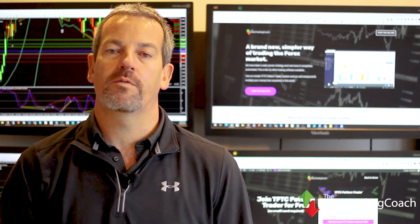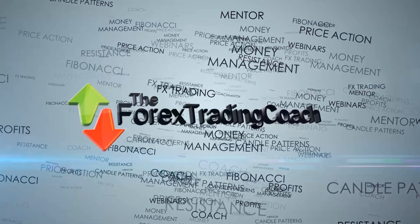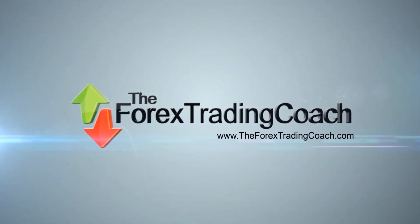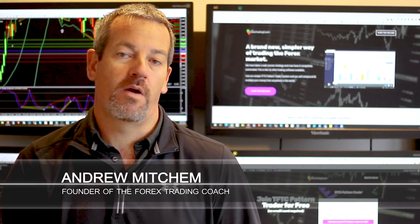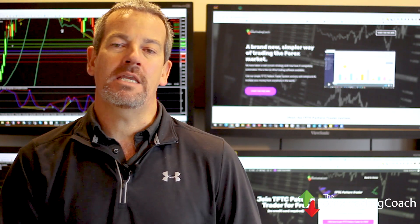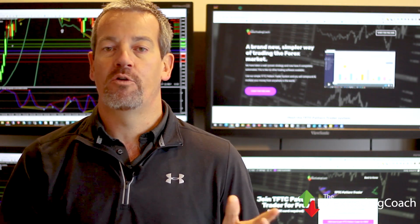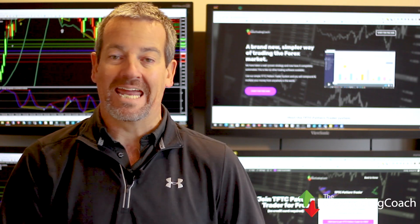I'm going to explain why I only look for a new trade upon the close of a candle. Andrew here at the Forex Trading Coach, welcome to video and podcast number 372. I want to talk about understanding when you should look for trades, and at the end I'll give you an update on our 100% automated pattern trader software which has had another positive result again this week.